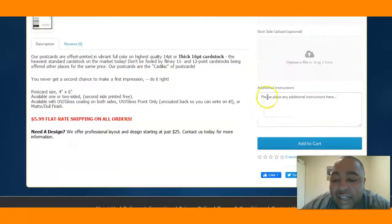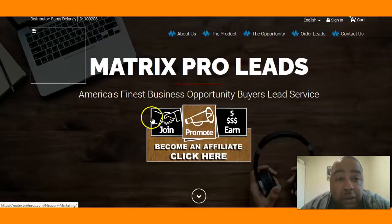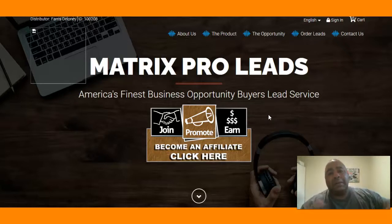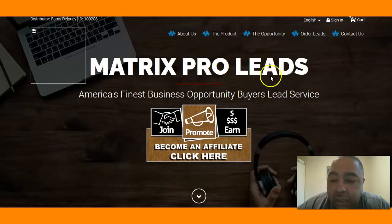Another thing you're going to need is leads. And who better to buy leads from than yourself? That is where Matrix Pro Leads comes in. Matrix Pro Leads will allow you to not only sell leads but to help your team come together in harmony and start using these leads.